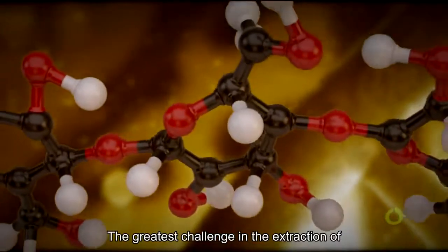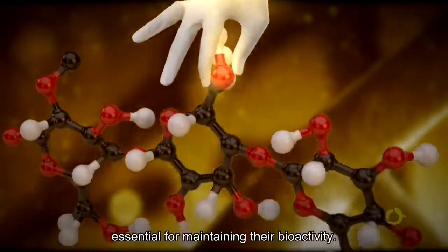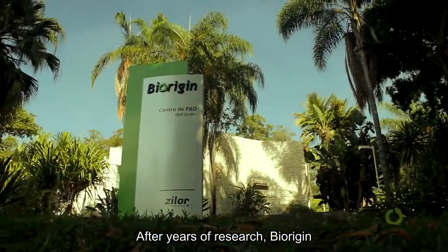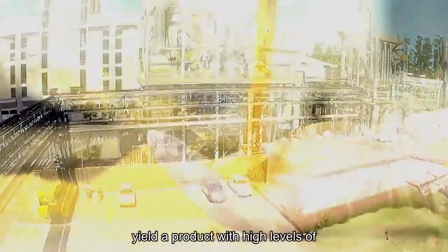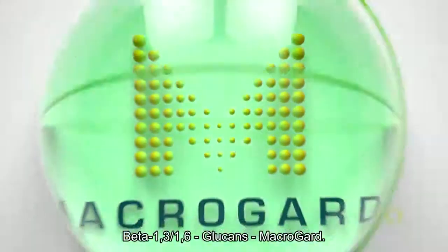The greatest challenge in the extraction of beta-glucans is the careful preservation of their molecular structure, which is essential for maintaining their bioactivity. After years of research, BioRigin developed advanced techniques that today yield a product with high levels of natural, purified, and bioactive beta-glucans 1-3-1-6.